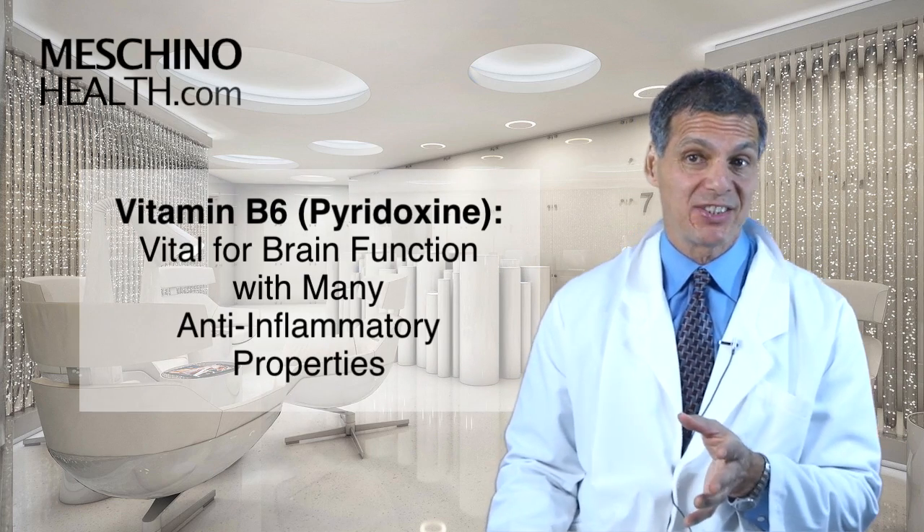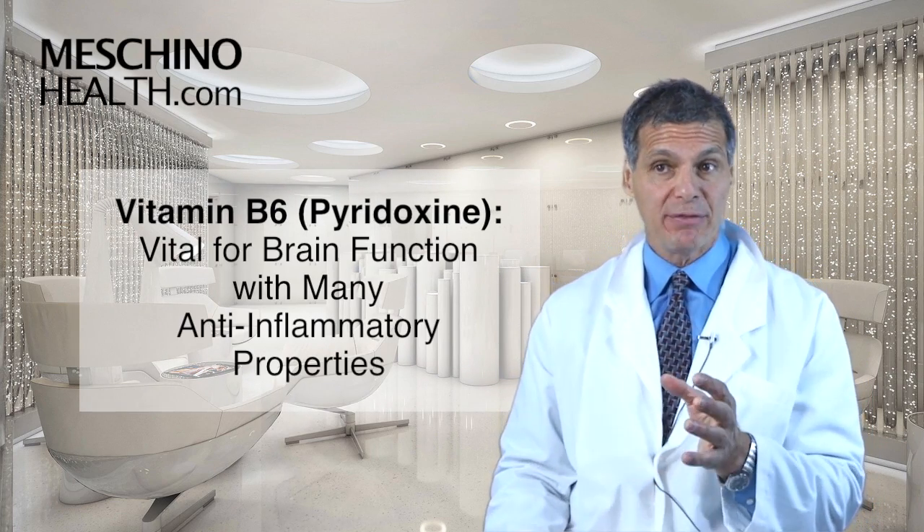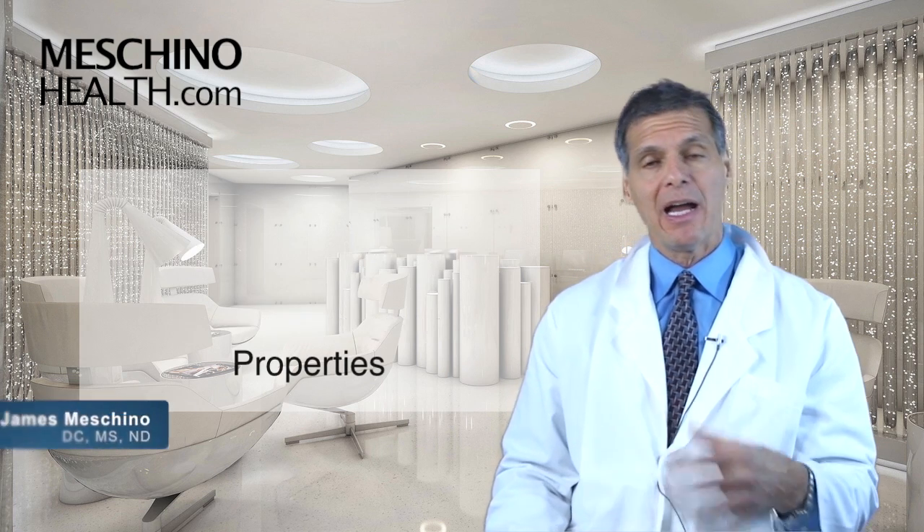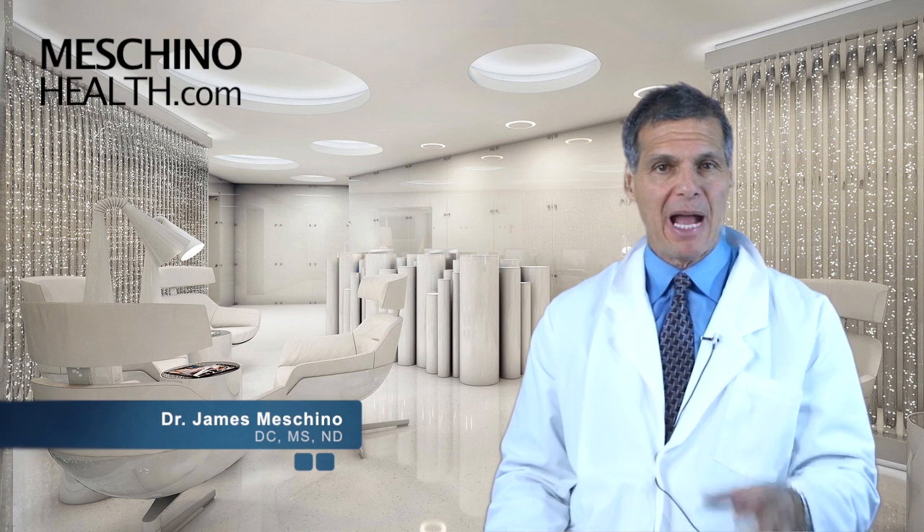Vitamin B6, pyridoxine, is vital for brain function and has tremendous anti-inflammatory effects. I'm Dr. James Machino. Pyridoxine or vitamin B6 has many important functions in the body.